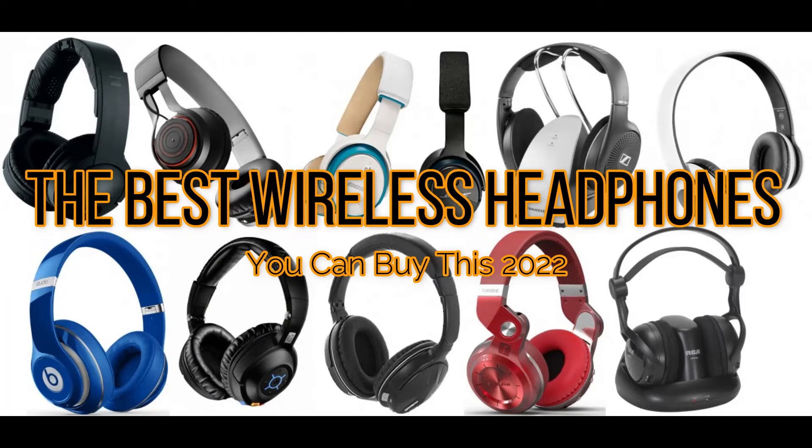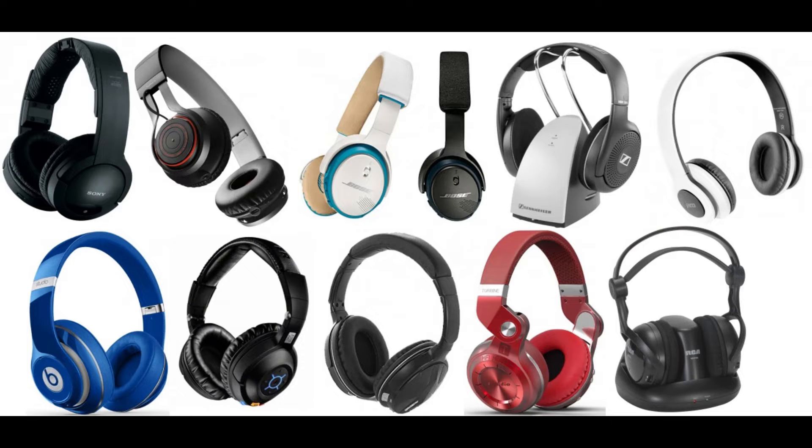The Best Wireless Headphones You Can Buy This 2022. We've tested hundreds of headphones, or earbuds as they're also called, and after taking things like comfort, audio quality, battery life, and noise cancellation into account, we're able to assure you Sony's WH-1000XM5 are, quite simply, the best wireless headphones you can buy in 2022.